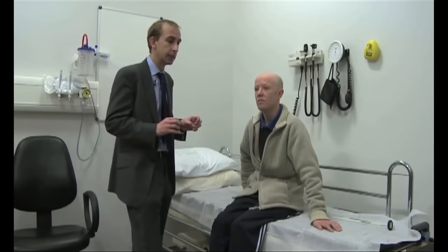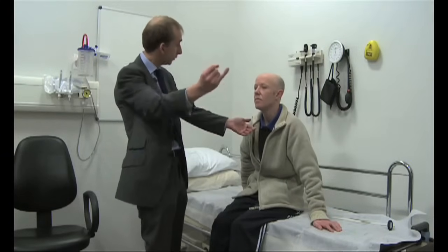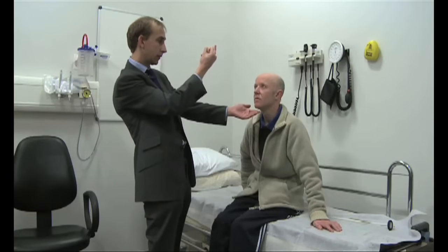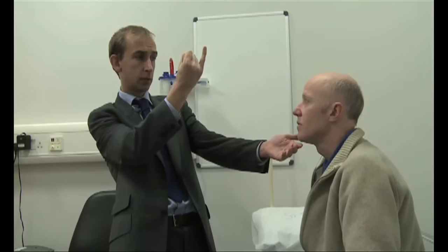When you're examining someone with MS, you look specifically at every examination. So Derek, if you don't mind, can you look at my finger here? At rest, there's no evidence of ptosis, no square wave jerks, and the pupils are equal.